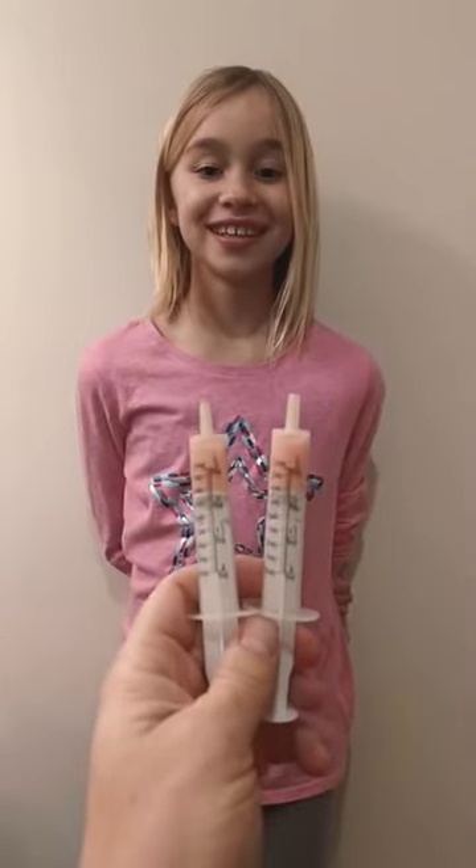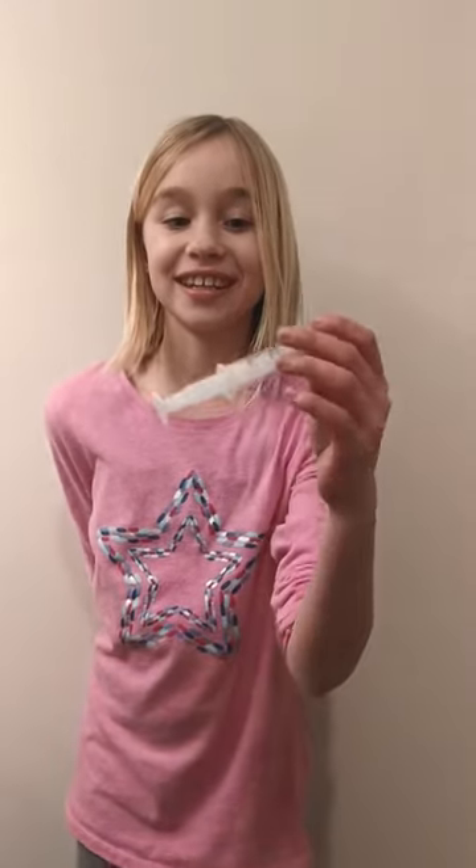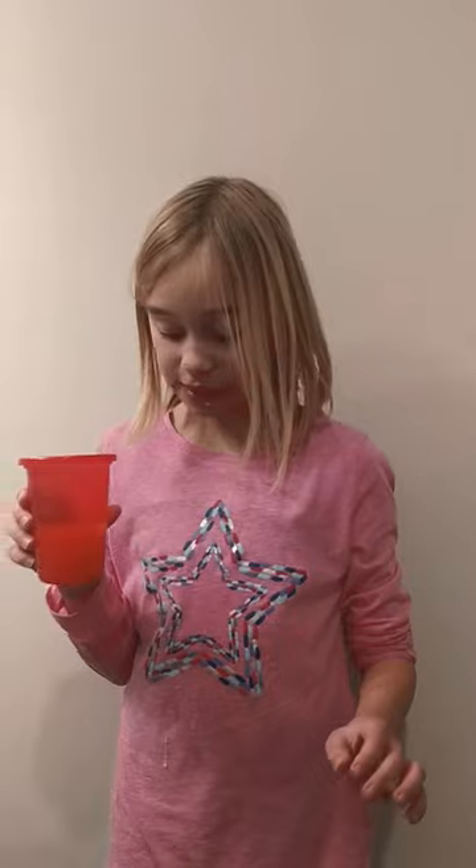Okay, which one do you want to take? What does it say on the bottom? What do you mean? On the bottom of the white thing — what's the letter? It says A. Okay, let's take A. Not so bad. That's not so bad. Okay, the first dose.